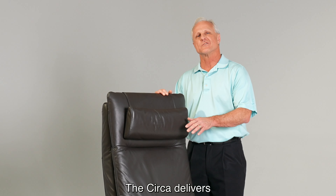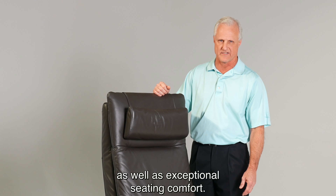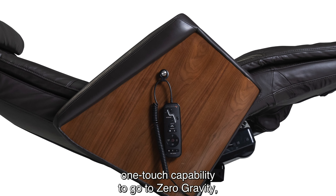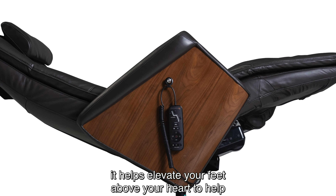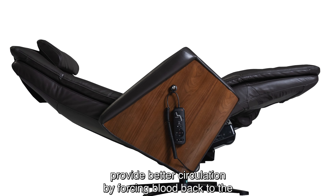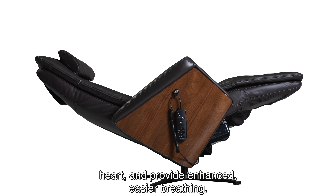The Circa delivers soothing, neutral posture, pain relief, as well as exceptional seating comfort. You have one-touch capability to go to zero gravity, and in this zero gravity position it helps elevate your feet above your heart to help provide better circulation by forcing blood back to the heart, and provides enhanced, easier breathing.